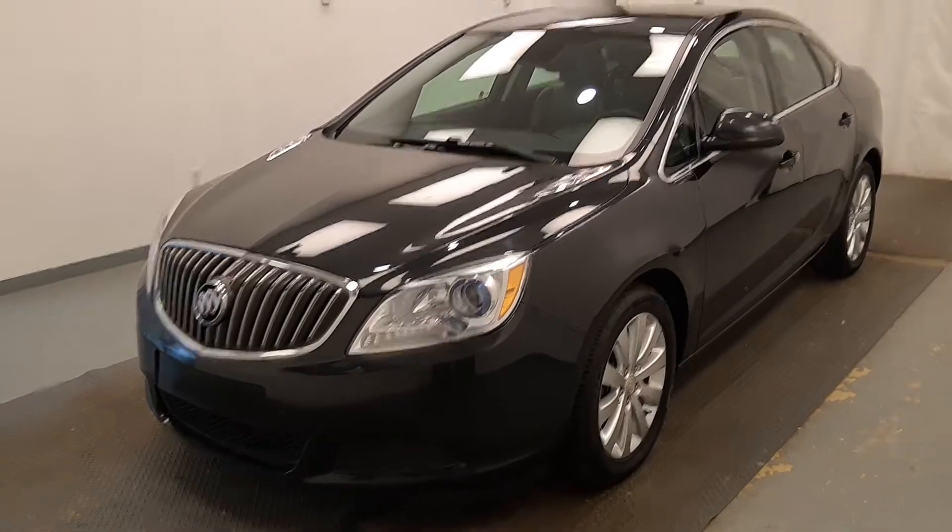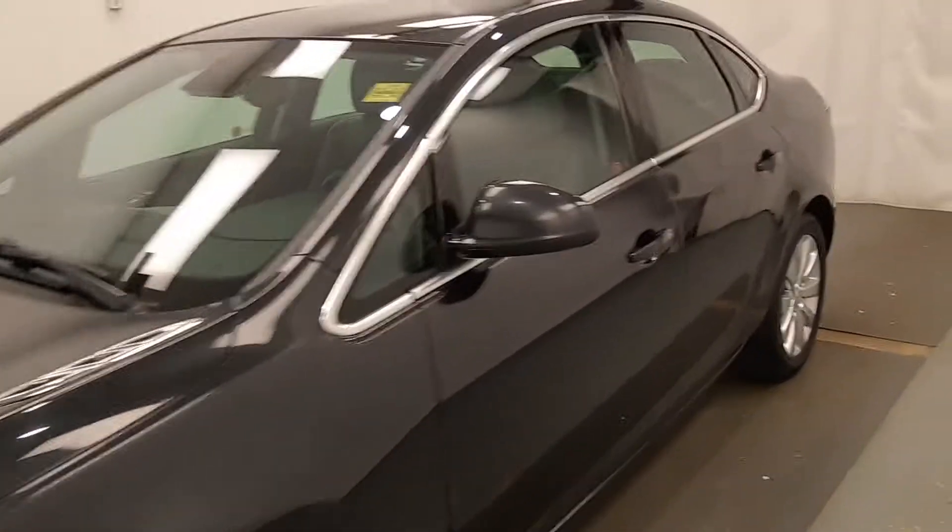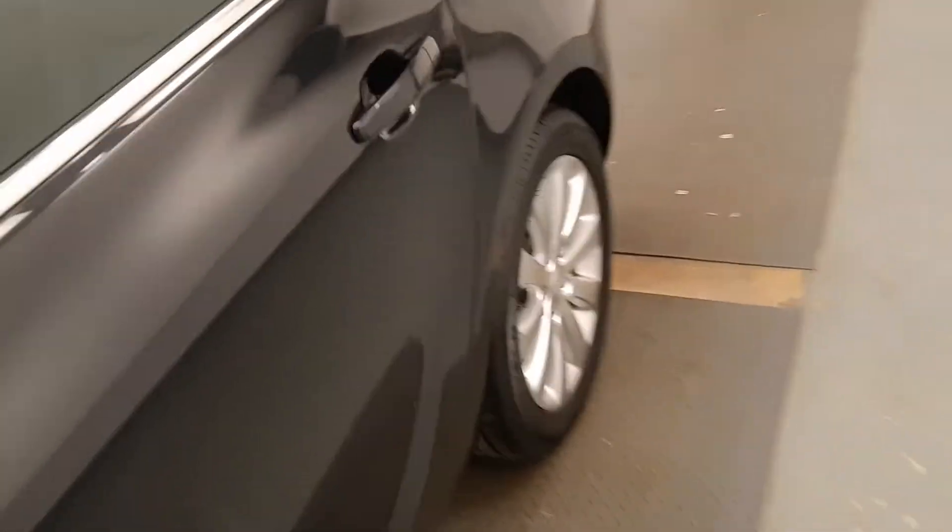This is stock number 216222, a 2015 Buick Verano CX. Our exterior colour is grey.